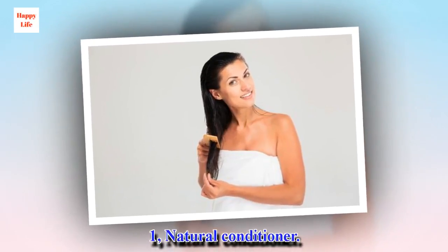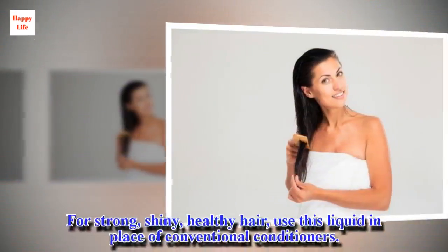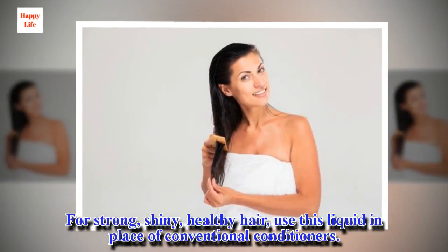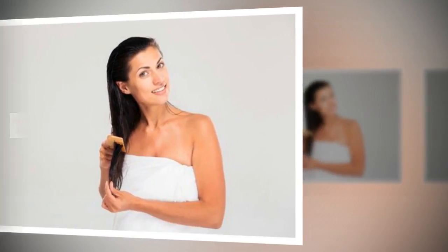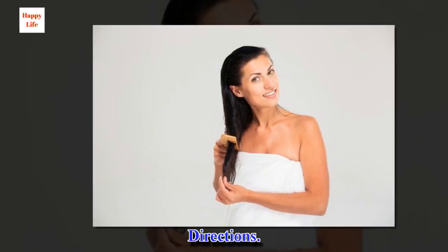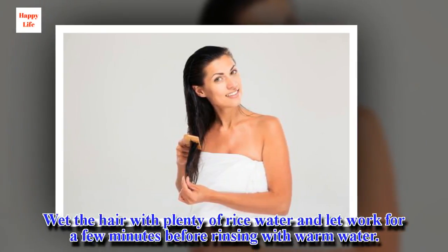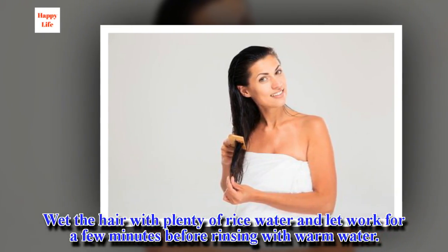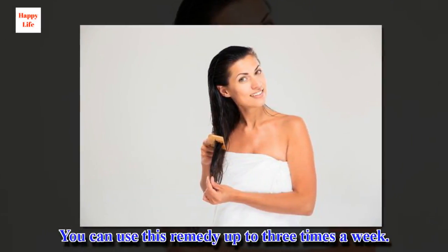1. Natural Conditioner. For strong, shiny, healthy hair, use this liquid in place of conventional conditioners. Directions: Wet the hair with plenty of rice water and let it work for a few minutes before rinsing with warm water. You can use this remedy up to three times a week.